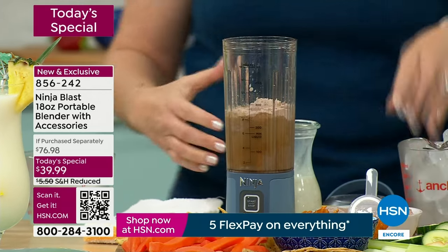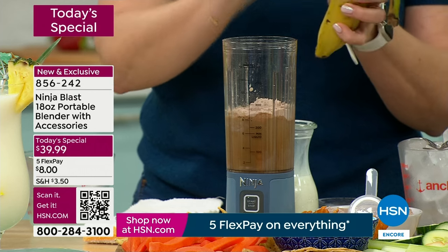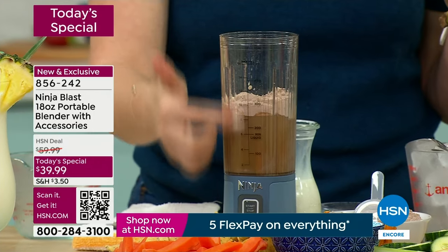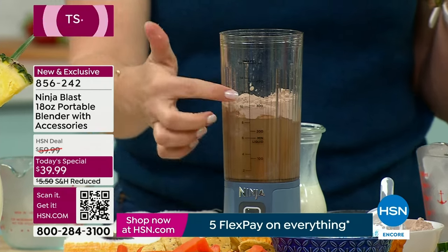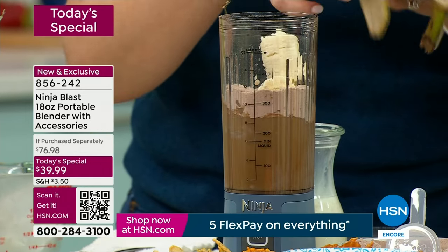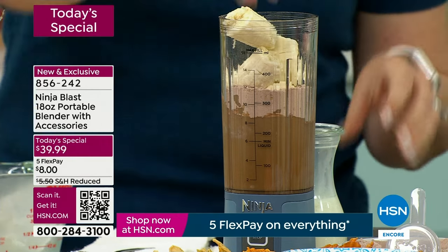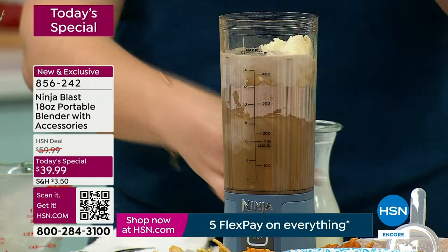I mostly use mine for making a protein drink with my coffee in the morning. I've got some chocolate protein powder, a little banana, a little bit of milk and coffee. You want to put your liquids in first. The measuring is already included on the vessel — I know when I want to add six ounces of milk or a cup of ice, the measurements are right here so I don't have to get out another measuring cup. There's also a max fill line.